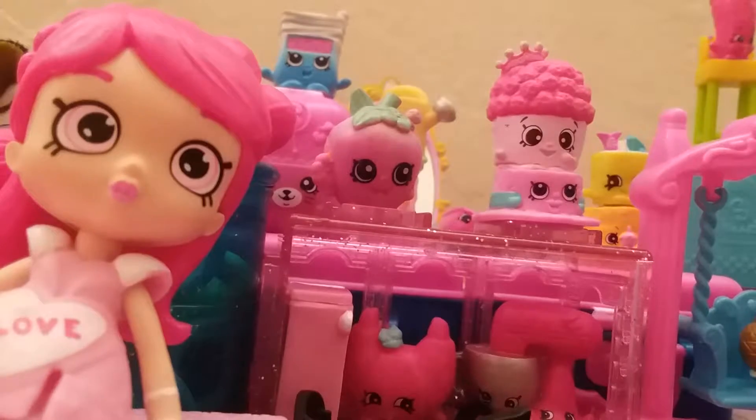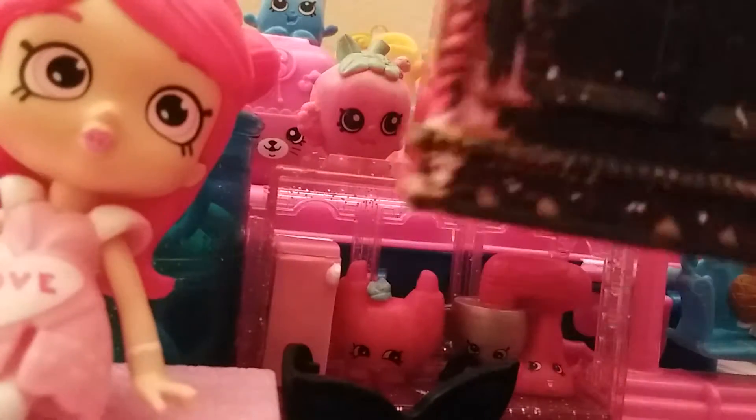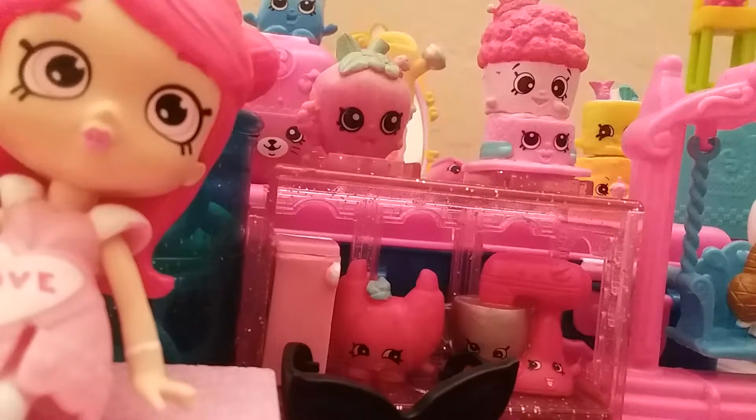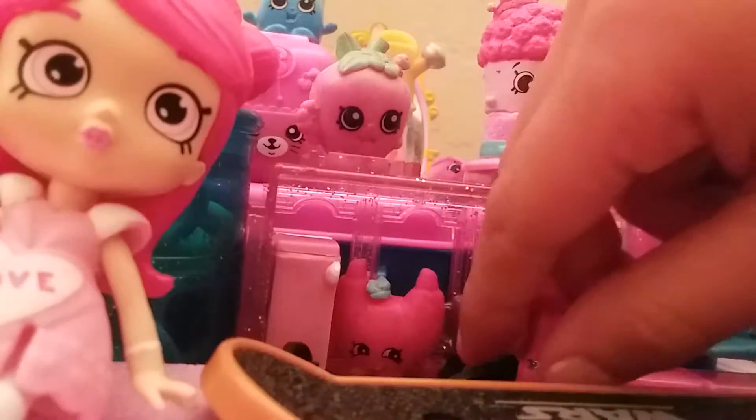Another thing I'm going to show you guys is this locker — so cute! I can't fit it in the camera right now because it's so big. I also got this Star Wars skateboard — really cute. The sunglasses can actually — oh sorry guys, the camera just fell.